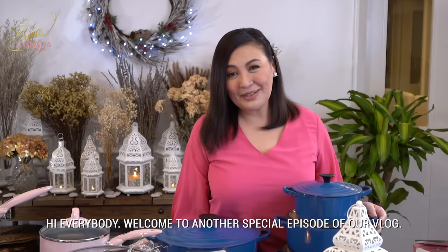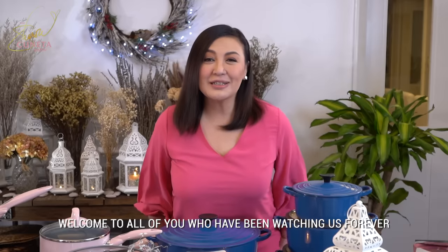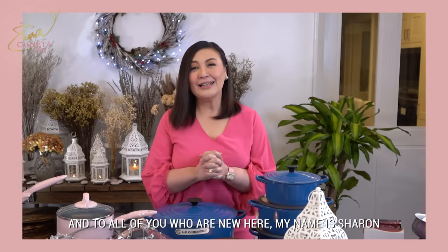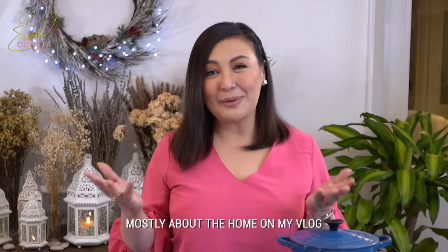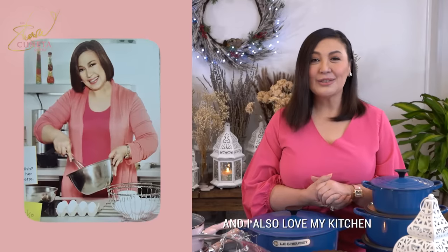Hi everybody! Welcome to another special episode of our vlog. Welcome to all of you who have been watching us forever, and to all of you who are new here — my name is Sharon. I do mostly everything, mostly about the home on my vlog. My happiest face would be in the home, and I also love my kitchen.